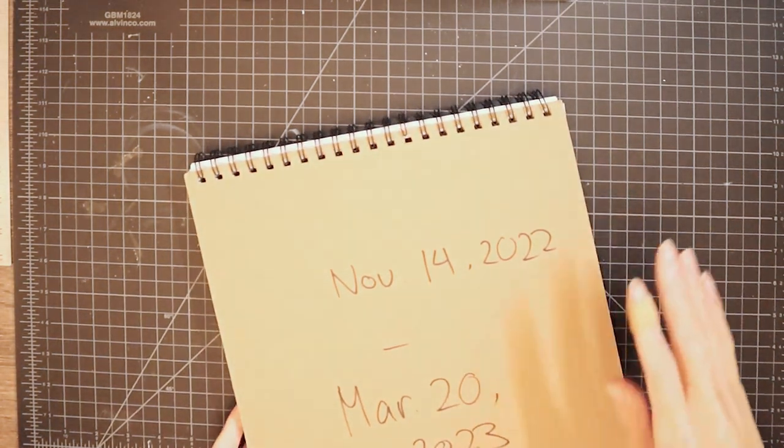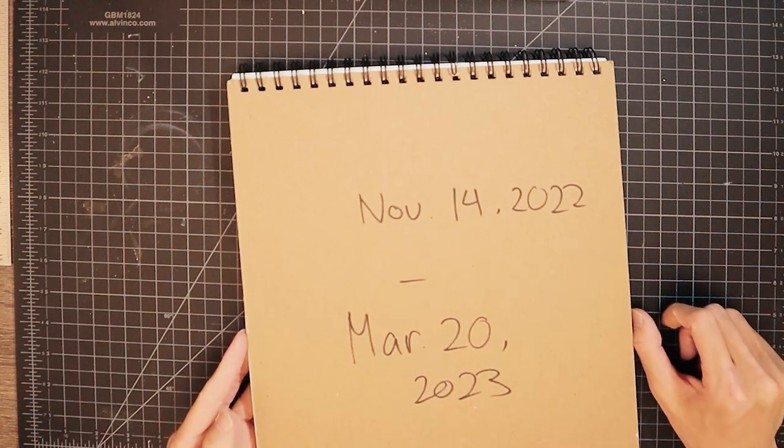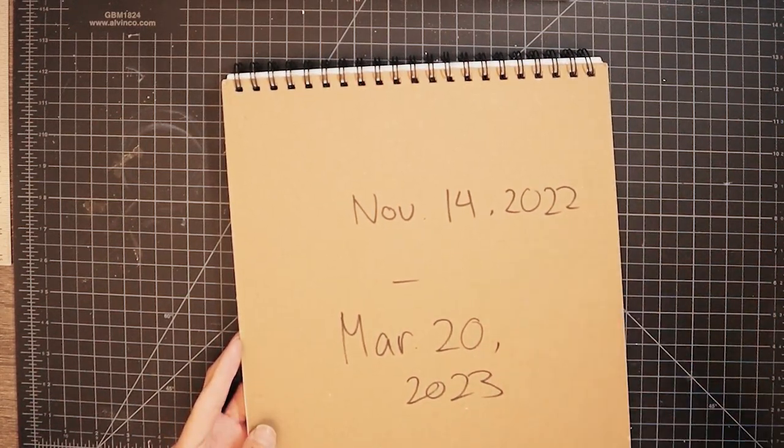Surprisingly nothing I have to censor. I was actually worried because I do quite a bit of nude studies, so I was worried I'd have to censor some — but luckily, no.